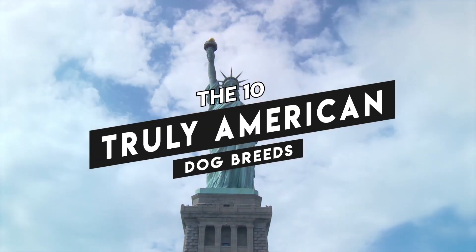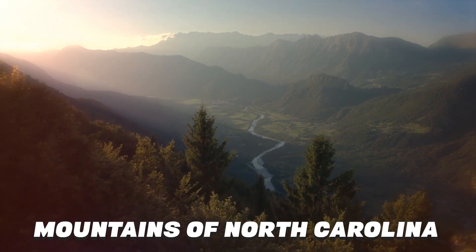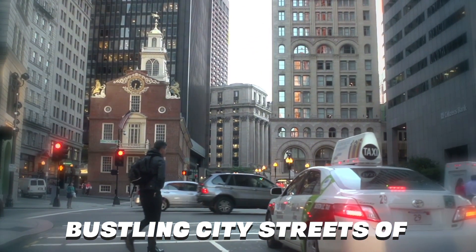In this video, we've listed 10 truly American dog breeds that hail from the mountains of North Carolina, the frozen terrain of Alaska, and the bustling city streets of Massachusetts.